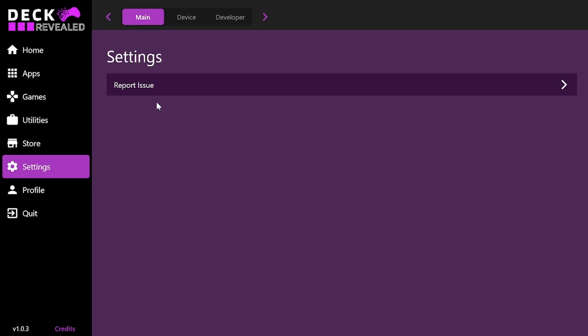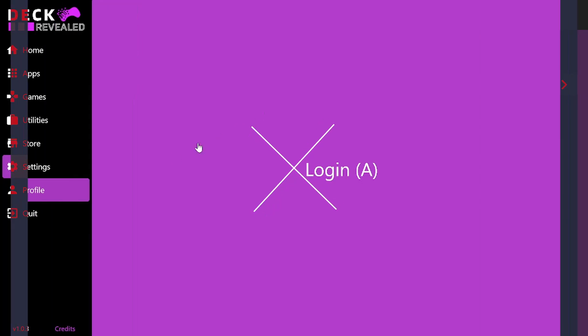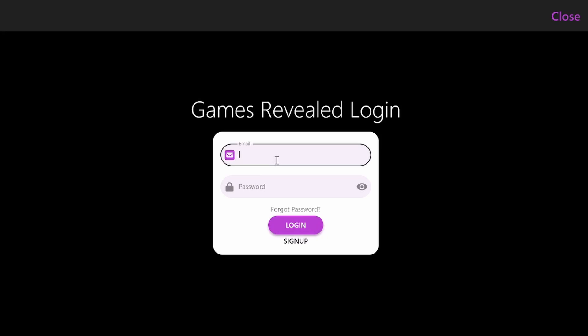If you run into a bug, you can report it in the settings area where you have an account. You have to make sure you create an account — you don't need to be a paid user to do so. Creating an account gives you the option of creating favorites, so you'll be able to favorite applications you like most and see the most recently used apps. You can report an issue, which helps me make your experience better. I hid it behind an account so it couldn't be spammed or botted.